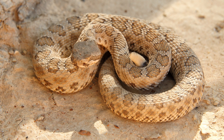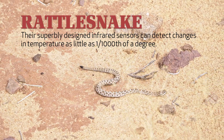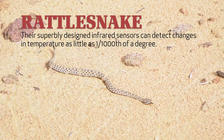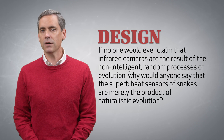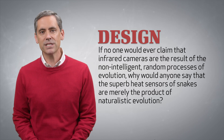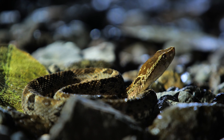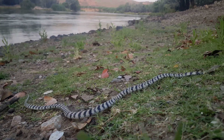Rattlesnakes may be best known for their rattles, but they also have these amazing heat-sensitive pits. Their superbly designed infrared sensors can detect changes in temperature as little as one one-thousandth of a degree. If no one would ever claim that infrared cameras are the result of non-intelligent, random processes of evolution, why would anyone say that the superb heat sensors of snakes are merely the product of naturalistic evolution? Surely a snake's sensors, scales, elastic ligaments, and highly versatile movements testify to more than millions of years of evolution. Surely these wonders of design demand a designer.